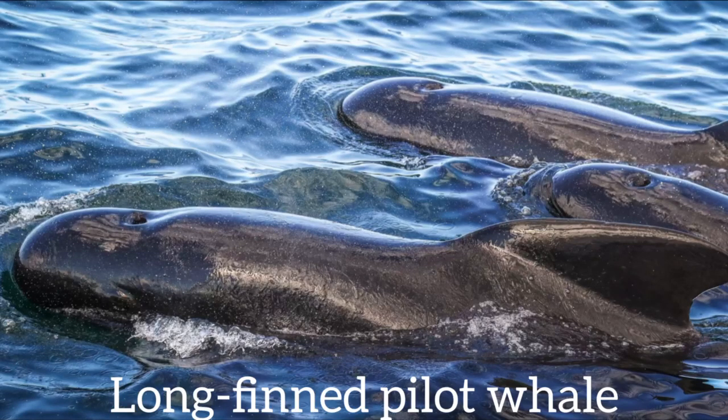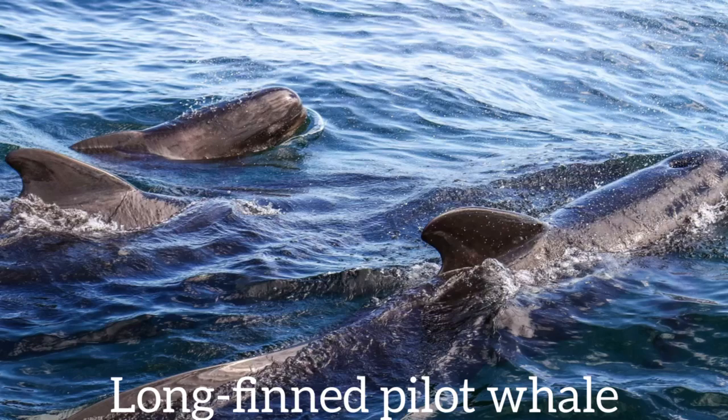Hi everyone, this is Amanda from the Whalemobile again, and this week we're going to be talking about another one of my favorite species, which is the longfin pilot whale.